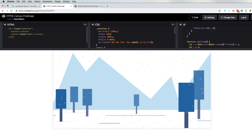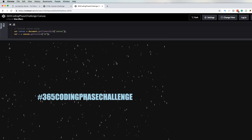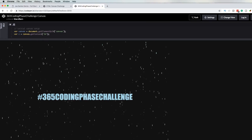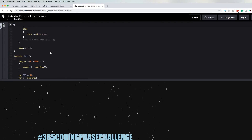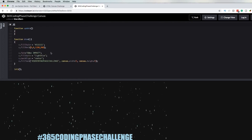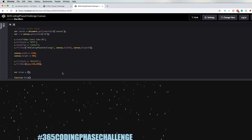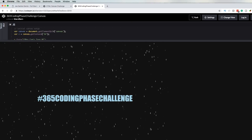The next person we have here — his name is Estean O'Kern, shout out to him. He basically sent us a 365 coding phase challenge with rain dropping. He also did this with JavaScript. I like the idea that both of them were sort of in sync — one does snow, another one does rain. That's pretty cool.